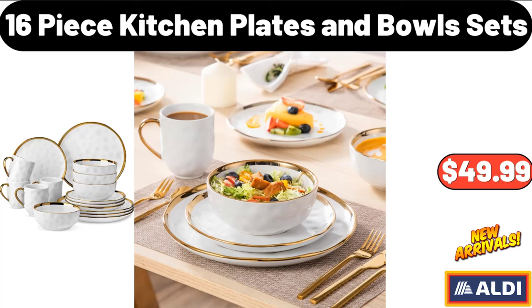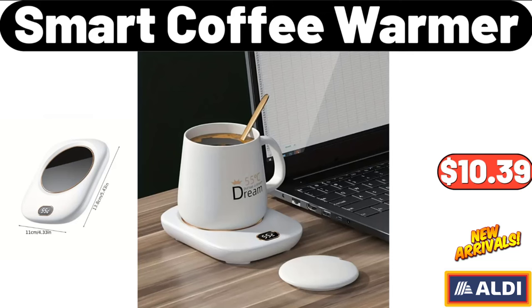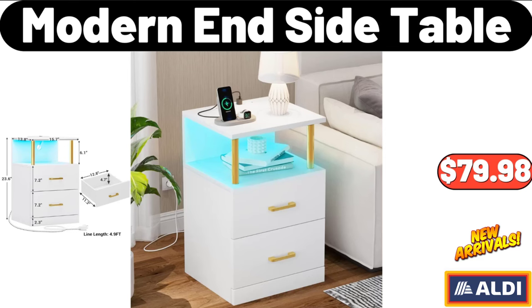16-Piece Kitchen Plates and Bowl Sets, $49.99. Glass Bowl Set of 6, $11.99. Smart Coffee Warmer, $10.39. Modern End Side Table, $79.98.